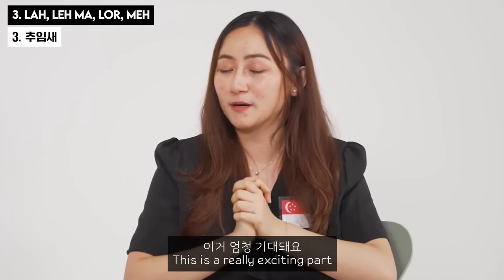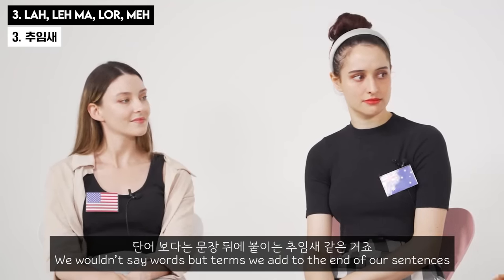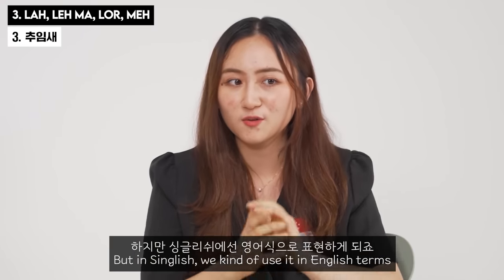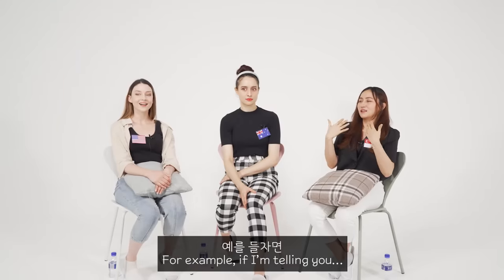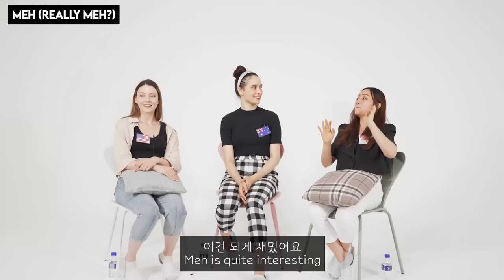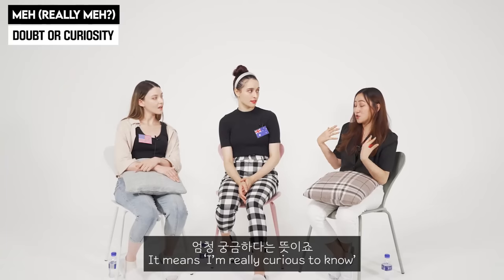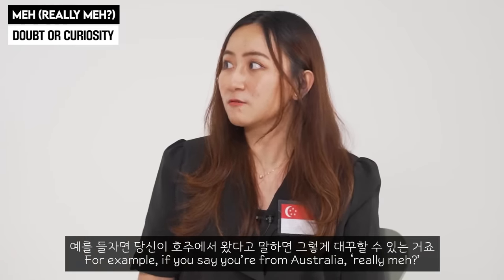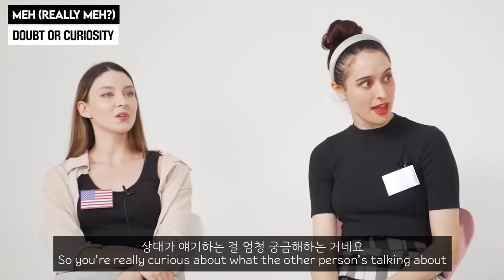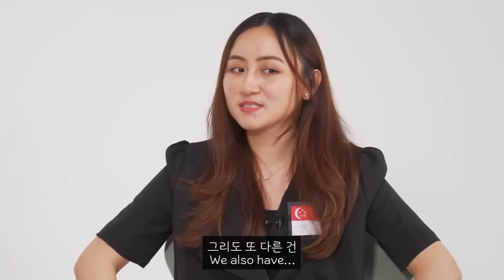Okay, this is the really exciting part. In Singlish we add terms to the end of our sentences — it has a lot of influence from Mandarin Chinese but we use it in English terms. For example, 'okay la.' The 'la' basically means nothing — there's no literal meaning. Then 'meh' is quite interesting. If I say 'really meh?' I'm expressing curiosity — like 'are you really Australian? Really meh?' The intonation goes up. So you add 'meh' when you're really curious.